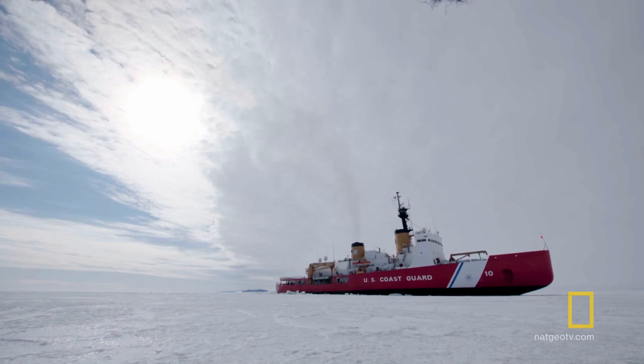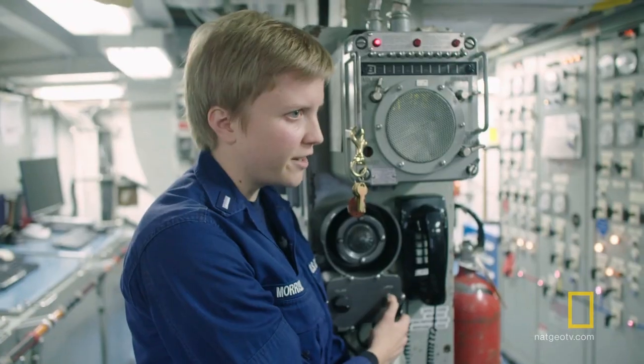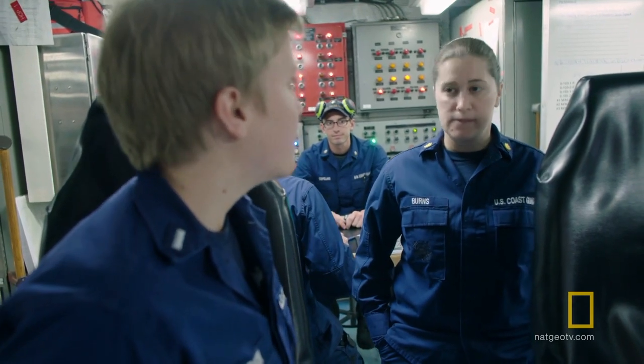The ship is 40 years old, older than most of the people on board. I'm Lieutenant Junior Grade Morrison. I'm the fueling officer on board and the auxiliary division officer.